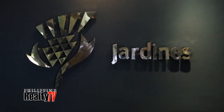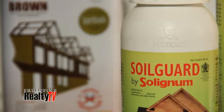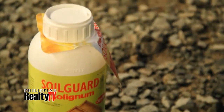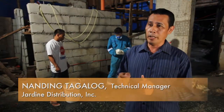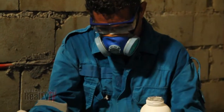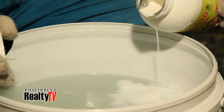Jardine Distribution Incorporated has SoilGuard and Solignum. SoilGuard actually protects our soil — it creates a barrier against termites from entering our structure. The best product for soil treatment is SoilGuard. It is a new generation termiticide that is odorless for the convenience of the applicator. The application of SoilGuard is easy and simple: mix one liter of SoilGuard to 75 liters of water.